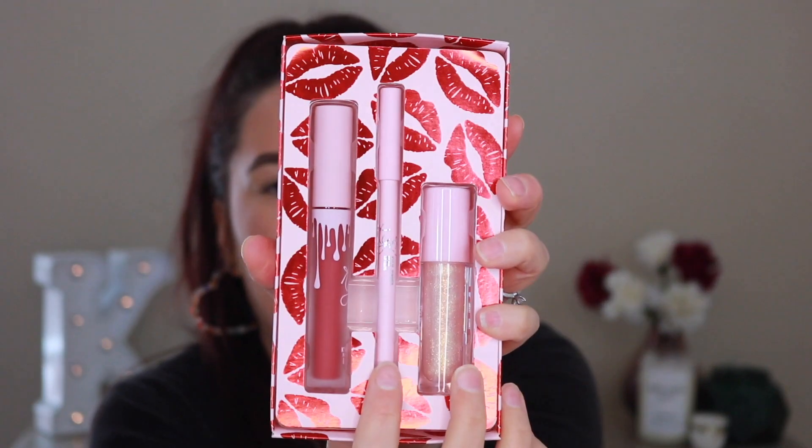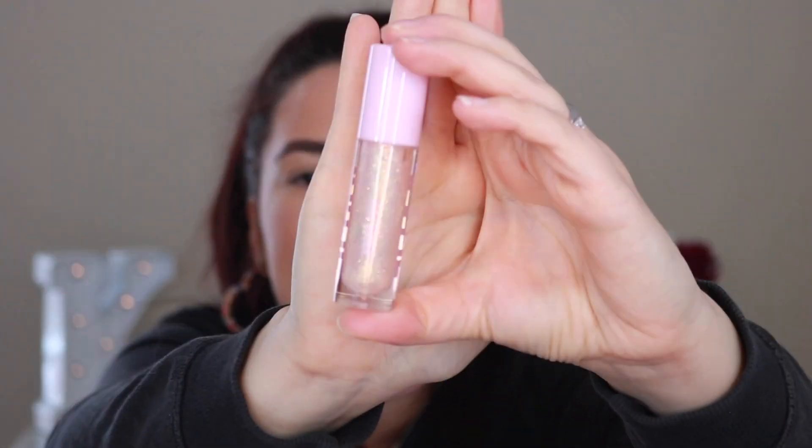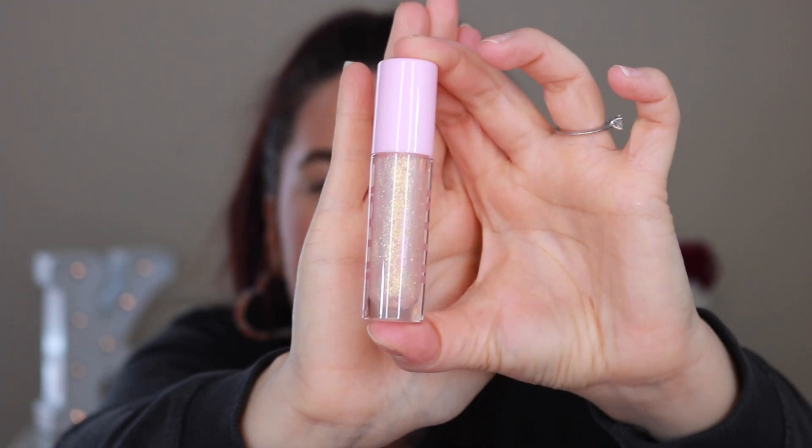Next we have the Soulmate set — this one is going to have the red shade in it. I love a good red lipstick; this one looks like a deep true red. This is in the shade Call Me. Then obviously the lip liner, and then the gloss is called Blow Me Away. This one looks very glitter-based — if you take a look there is a ton of different color glitters. This would definitely pop on top of the red. A little bit more of a frosted look. I just think that these curated lip collections are really adorable.